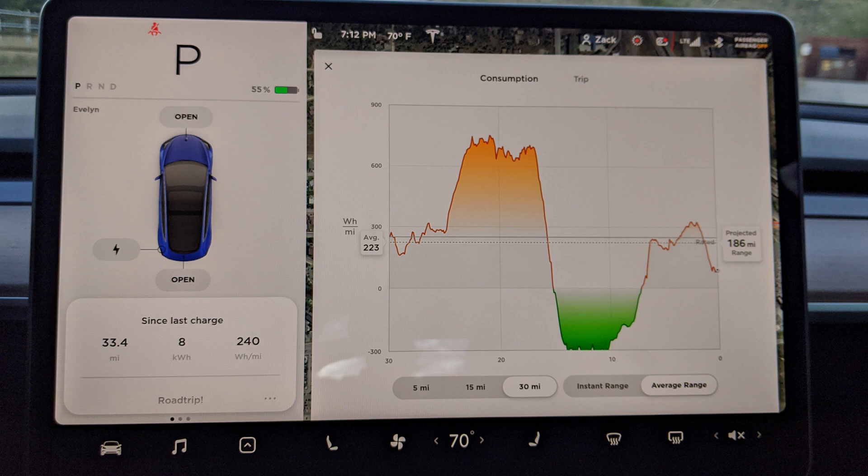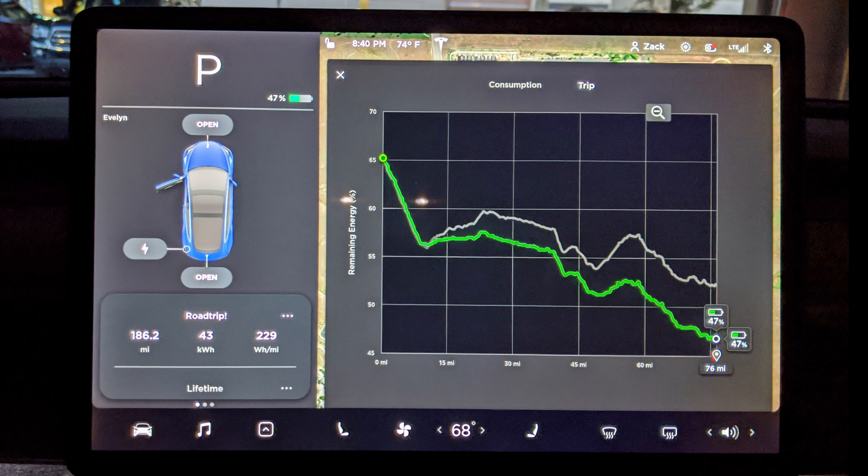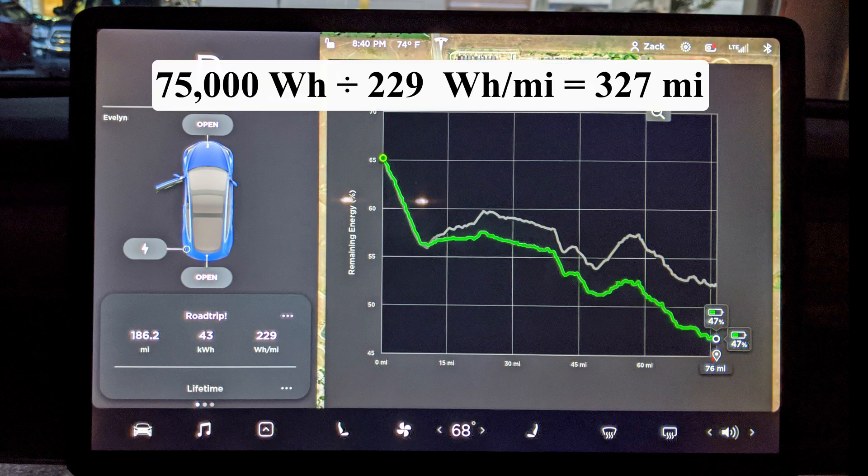There's only one segment left: driving the 76 miles back down I-70 to the Denver area. The final 76 miles were mostly downhill and I did 70 to 75 miles per hour most of the time on the highway. Looking at the overall numbers from this test — over the entire 186 miles I only used 43 kilowatt hours with an efficiency of 229 watt hours per mile, meaning I actually exceeded the EPA-rated range of this car and would get 327 miles on a full charge.